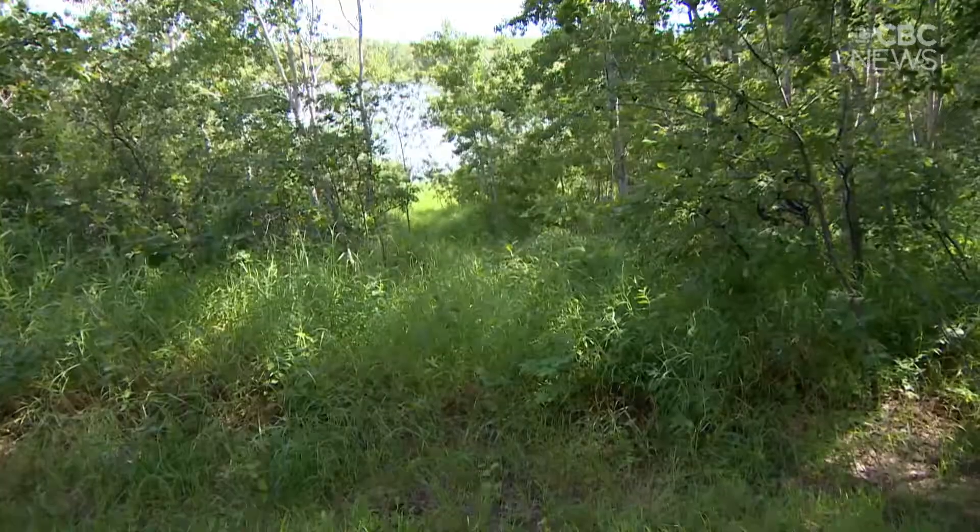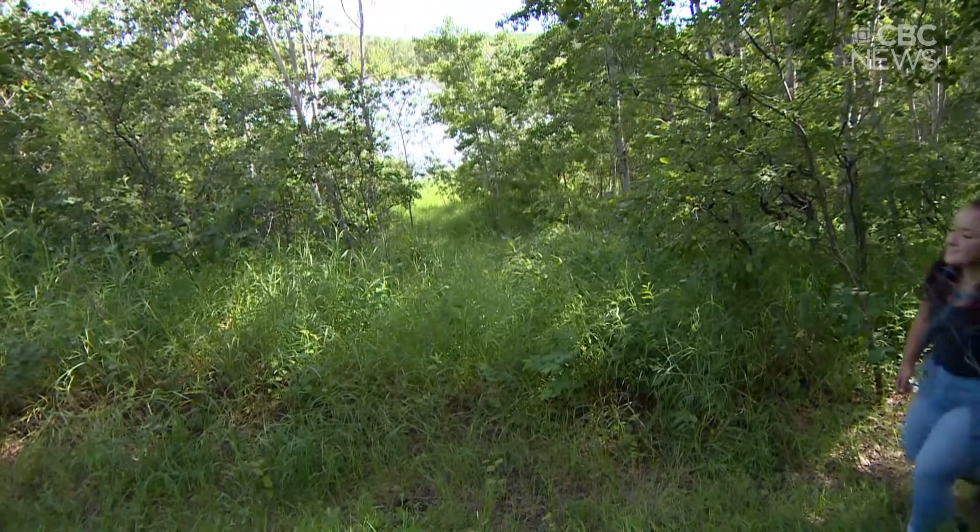In Saskatchewan we are lucky to live in one of the most beautiful provinces in Canada — we have prairie and boreal forests and everything in between, and the most beautiful lakes. It's really important that whether we're backcountry camping or front-country camping, respect for the land is our utmost priority. Anything you pack in has to come out with you.